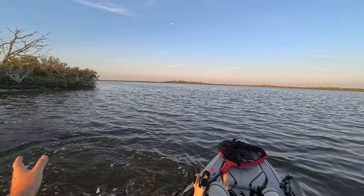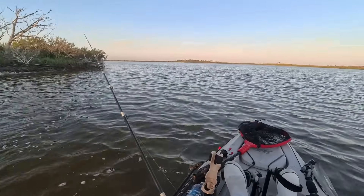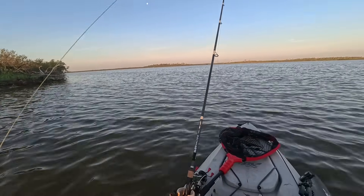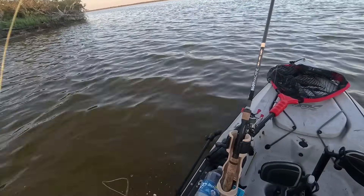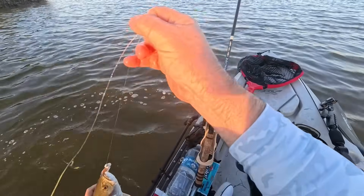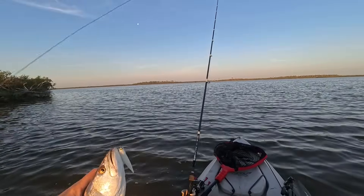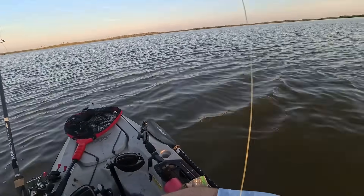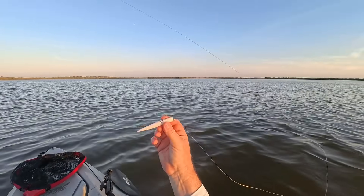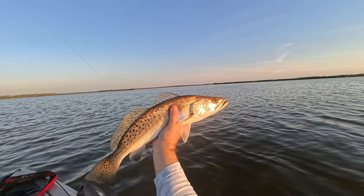Nice little trout. Scared off my reds though. So I am out here doing an experiment where I'm actually seeing if scent makes a difference. I'm using a Gulp versus an unscented lure to see if one actually makes a difference.